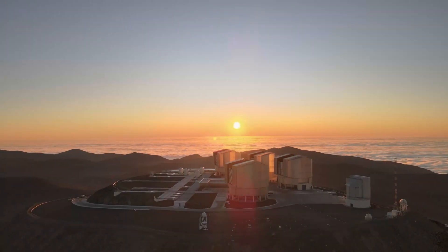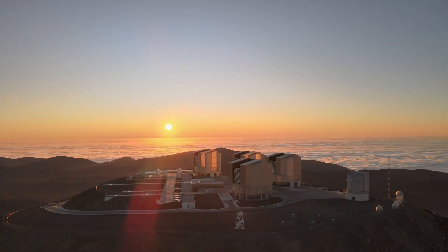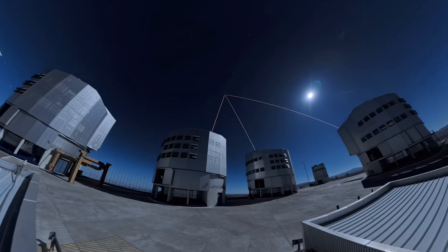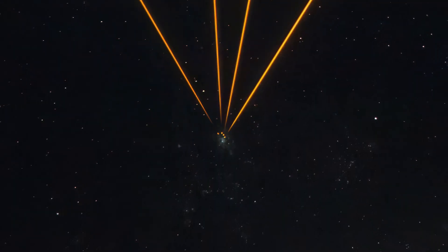We've been working towards this for decades, and now the time has finally come. ESO's Very Large Telescope, high up on Cerro Paranal in the Chilean Atacama Desert, is host to a spectacle unlike any other. For the first time ever, all four of its giant telescopes are firing powerful lasers into the sky.